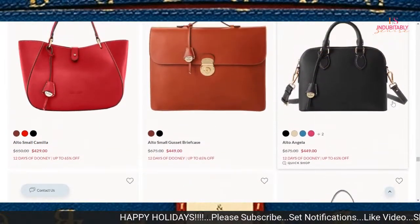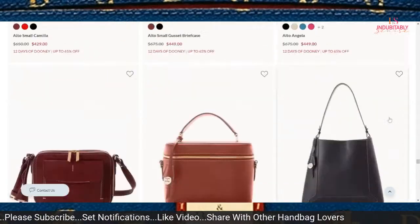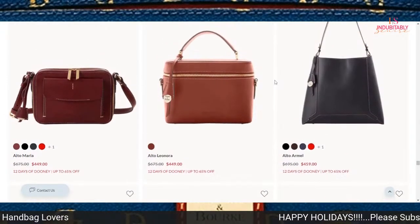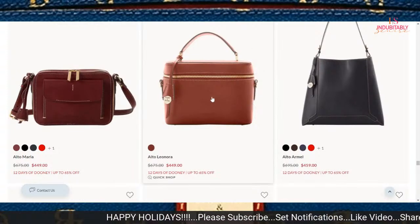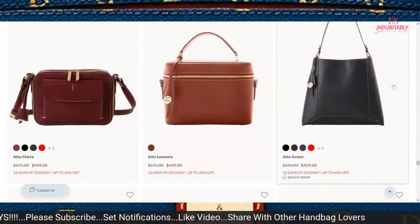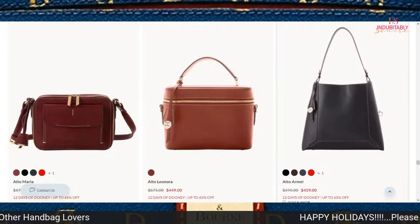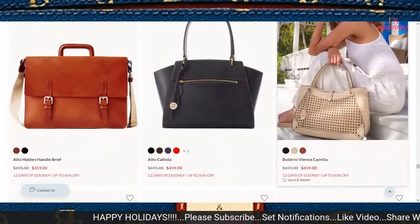The Alto Angela — if you really like that dome satchel look, that would be good to have at $449. This Lenora — I've been wanting this bag. I did not get it when it was on clearance on ILD, it was like $249 at the time. Now it's $449 — hopefully it'll go back over to the ILD site. This mail bag is a beautiful bag to me, but $459 is not in my price point range right now.